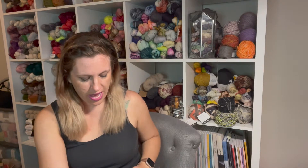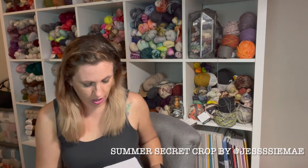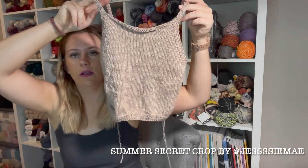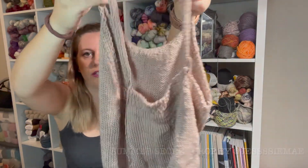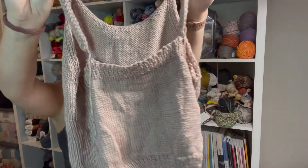My second finished object is not all the way finished because I need to weave in the ends and sew something down, but it's pretty much done. This is my Summer Secret Crop — it is so drapey and gorgeous. I have them connected with light bulb stitch markers placed where I think I want them to go.